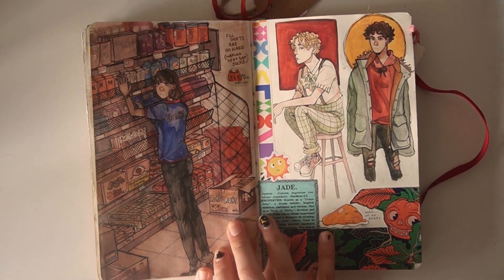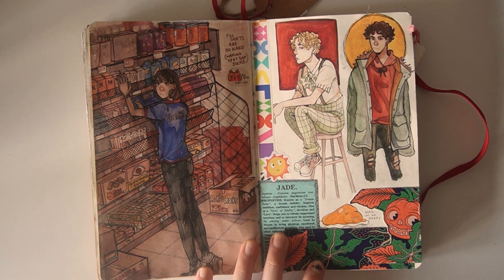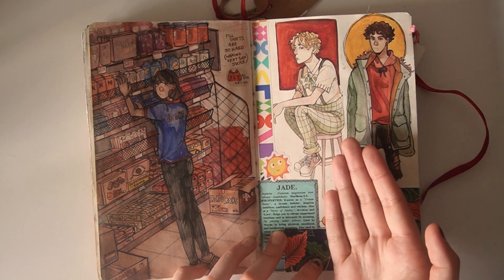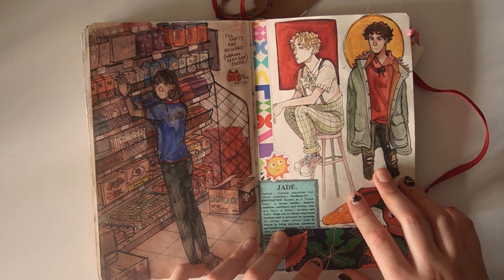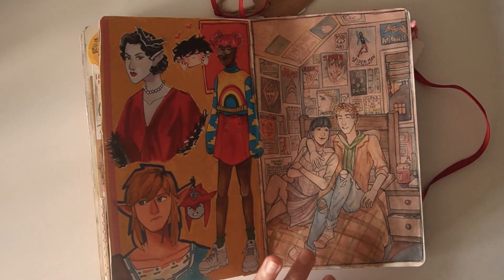Next up, I did a little doodle of me at work. I did this when I was on break from a very long day, but yeah, I love work. Work's so fun. My co-workers are so sweet. Over here, we have Argyle and Coda, because I just really wanted to draw them. I just have the urge sometimes to just draw the boys. Next page!